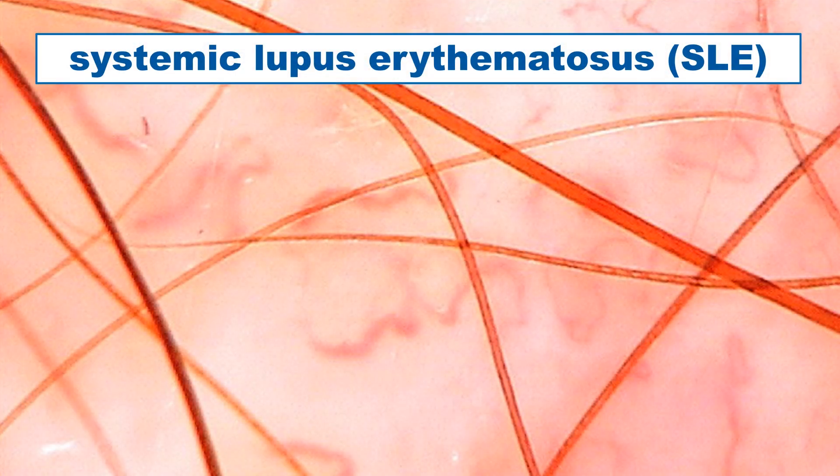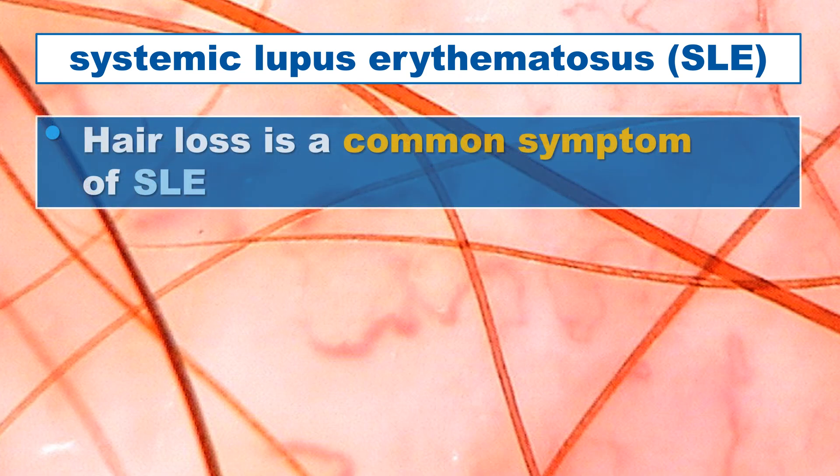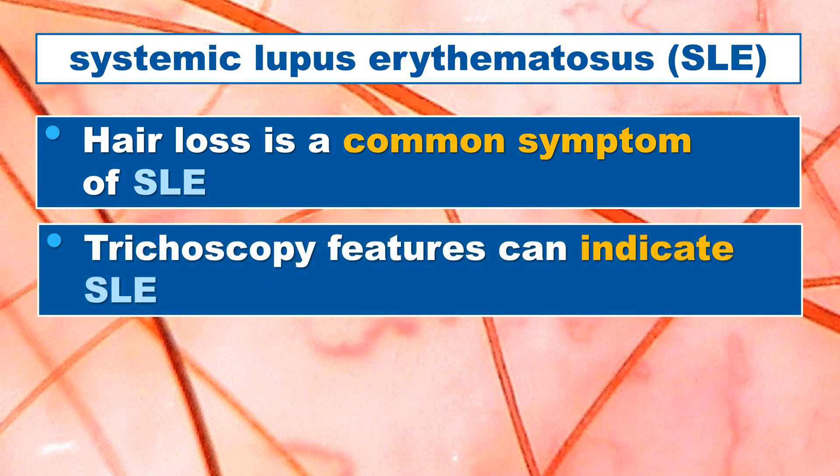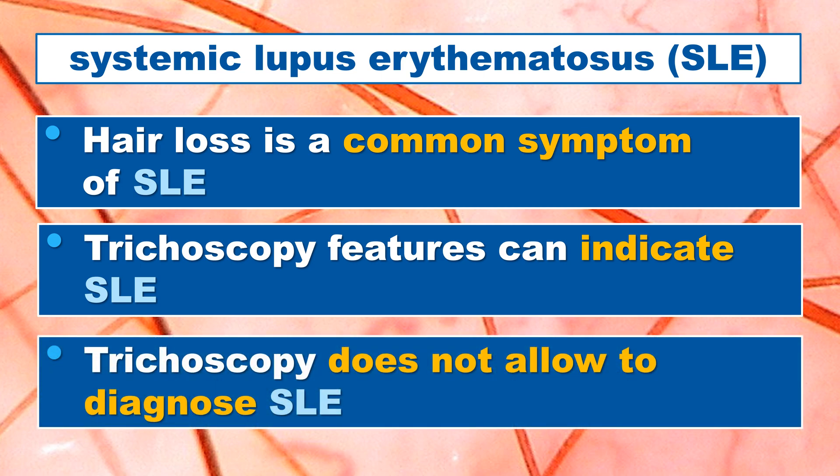There are three important things to remember when talking about systemic lupus erythematosus and trichoscopy and hair loss. First, hair loss is a very common symptom in systemic lupus erythematosus. Second, when we perform trichoscopy in a patient with hair loss, we can see some features which may be indicative of systemic lupus erythematosus and may indicate the need for further differential diagnosis, but we can never establish the diagnosis of systemic lupus erythematosus on the basis of trichoscopy only.